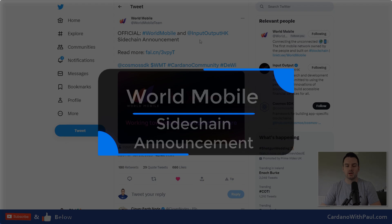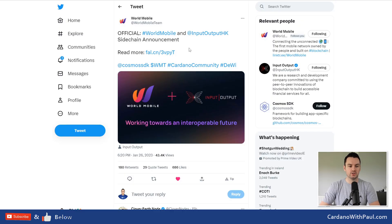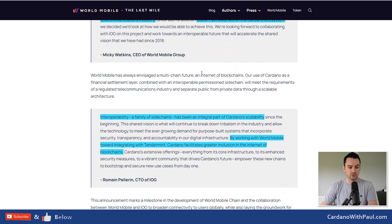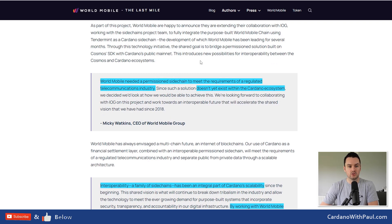We got the sidechain announcement from World Mobile and IOG. We knew they were going to build on a sidechain but we got more details — they're using the Cosmos SDK and building using Tendermint. World Mobile needed a permissioned sidechain to meet the requirements of a regulated telecommunications industry, which doesn't yet exist within the Cardano ecosystem. Cardano is built to be completely decentralized and permissionless, but given the regulated industry World Mobile is going into, they need to start with a permissioned chain.